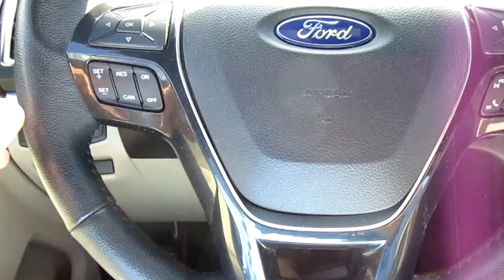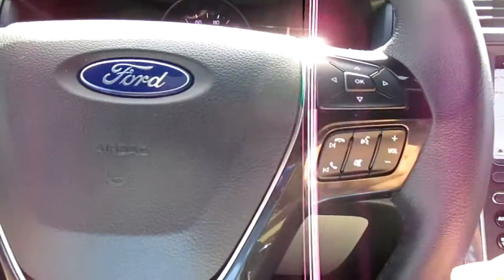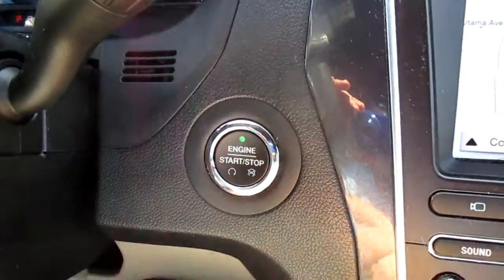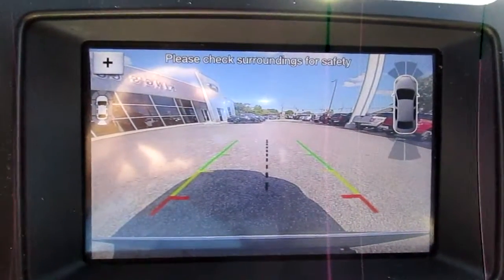On the steering wheel you have cruise control on the left-hand side as well as vehicle menu display options. On the right-hand side you have Bluetooth connectivity and audio controls. Push button start on the dash, and a large nav screen which doubles as your backup camera and parking aid.